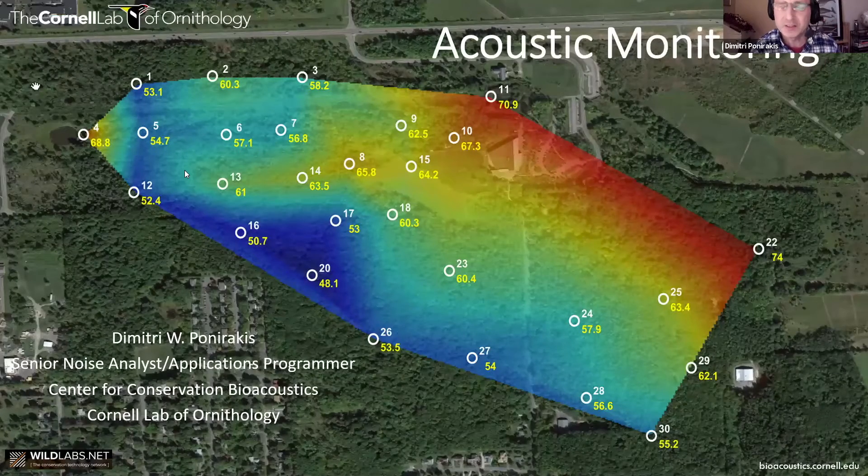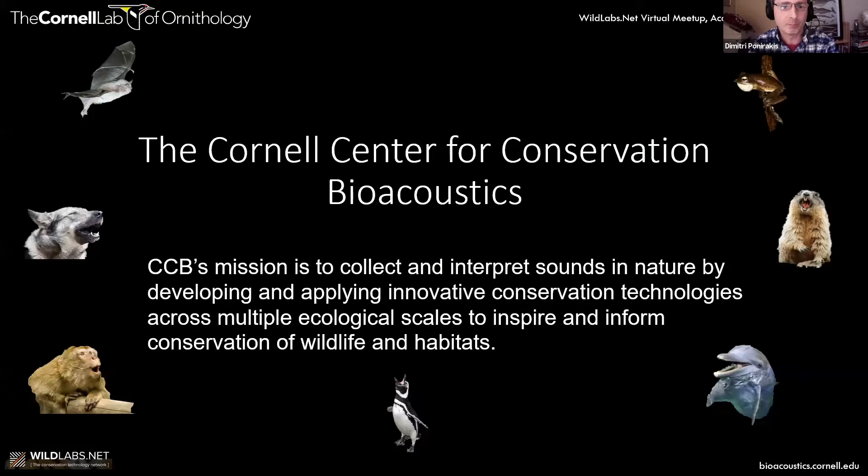My name is Dimitri Ponirakis. I'm a senior noise analyst at the Center for Conservation Bioacoustics at the Cornell Lab of Ornithology. We have a mission: to collect and interpret sounds in nature by developing and applying innovative conservation technologies across multiple ecological scales to inspire and inform conservation of wildlife and habitats.